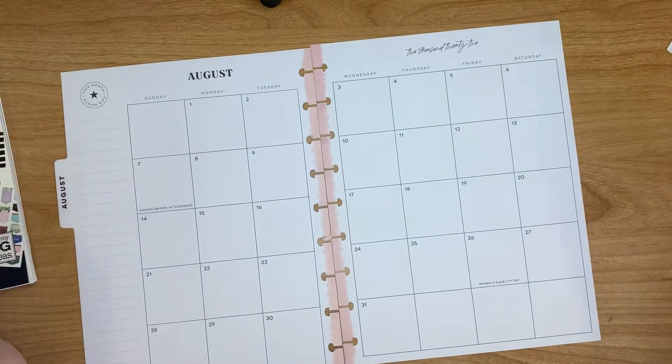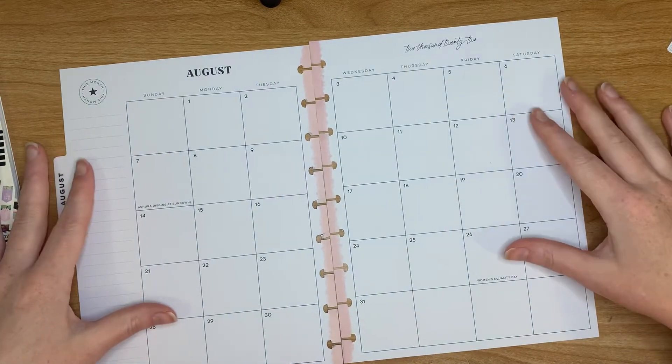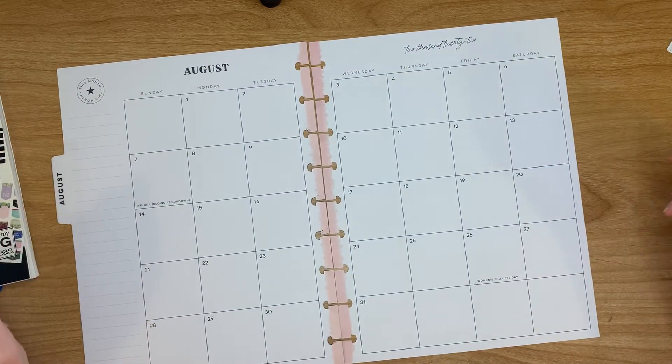Hey guys, it's Cheyenne from The Right Place. Welcome back to my channel. Today I'm going to be decorating my August monthly, so if you'd like to see what I do, stay tuned.